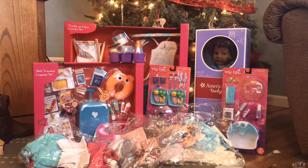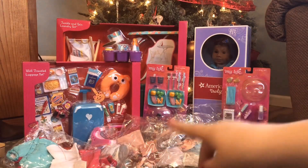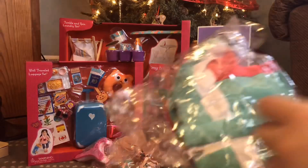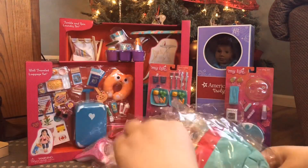So my parents got my sister and I a lot of clothes from this brand called Sophia's. I think I've done reviews on their lemonade set before and a couple other things, which I will link in the description box below if you haven't seen it. We're just going to start with outfit number one.